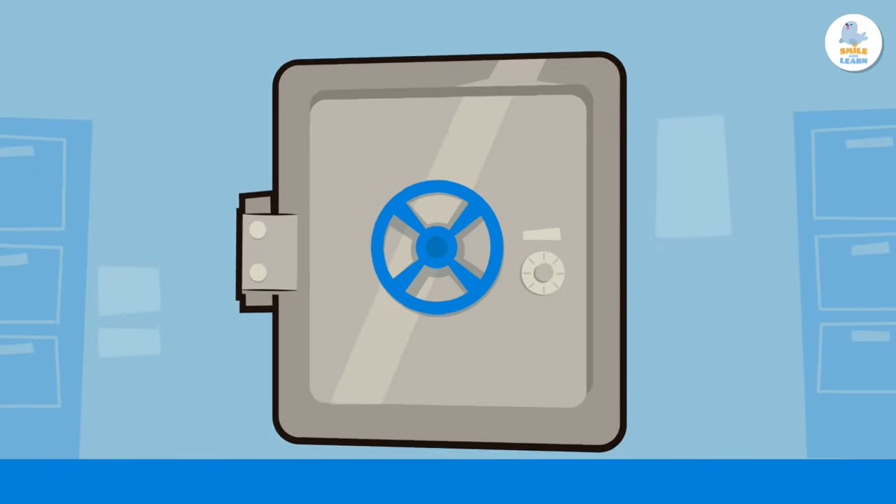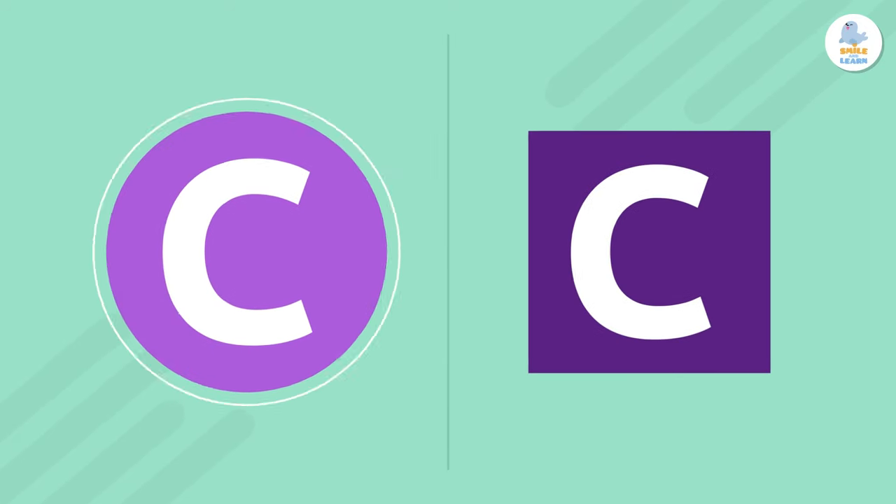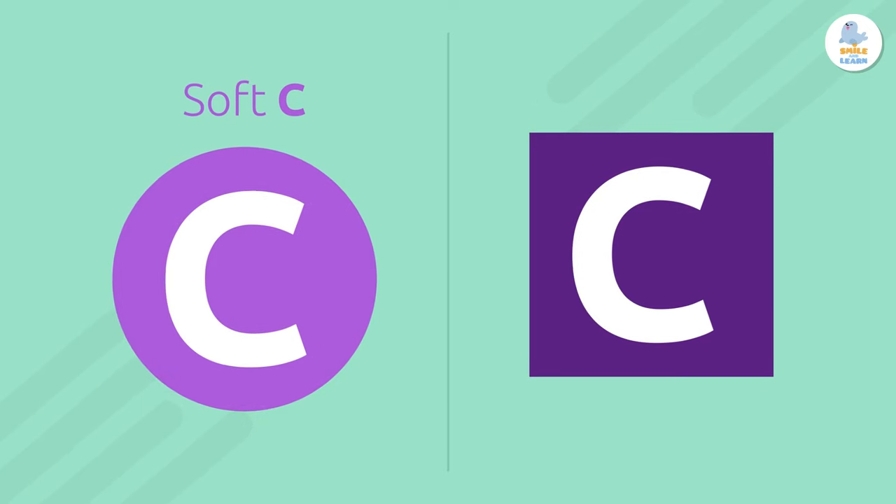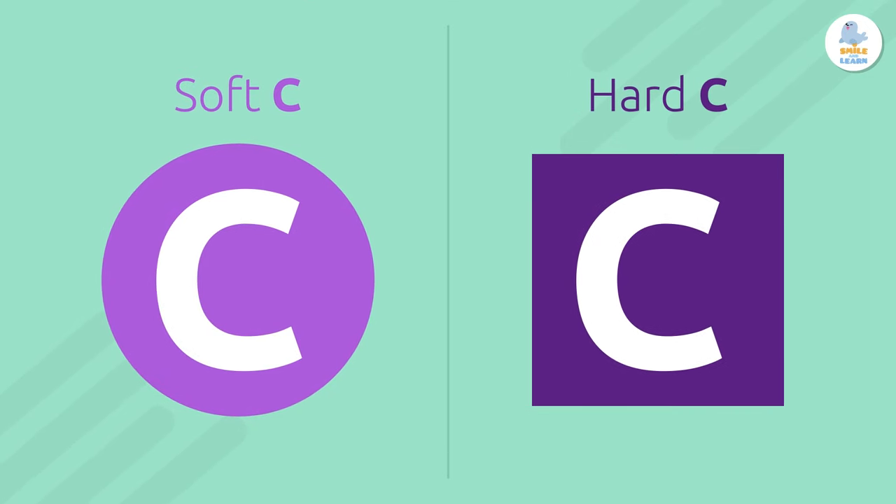Today we're going to talk about the letter C. Did you know that this letter has two sounds? A soft sound, S, and a hard sound, K.